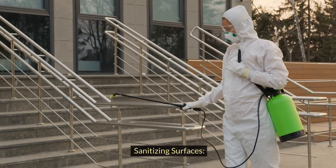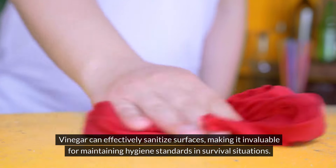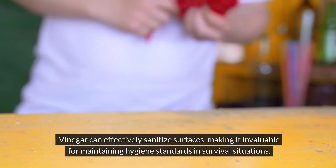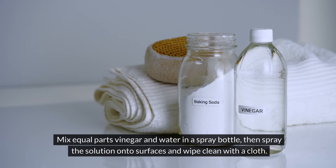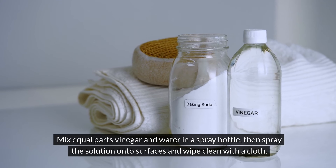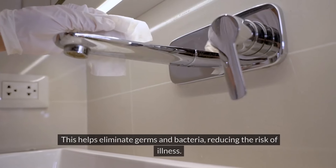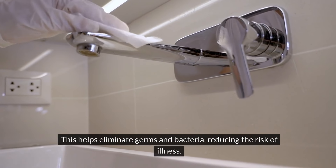Sanitizing surfaces. Vinegar can effectively sanitize surfaces, making it invaluable for maintaining hygiene standards in survival situations. Mix equal parts vinegar and water in a spray bottle, then spray the solution onto surfaces and wipe clean with a cloth. This helps eliminate germs and bacteria, reducing the risk of illness.